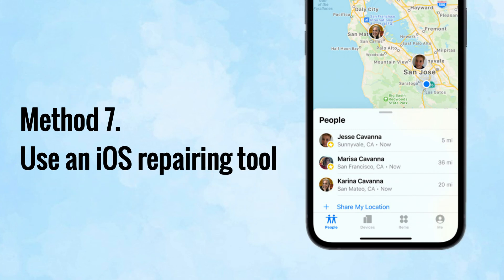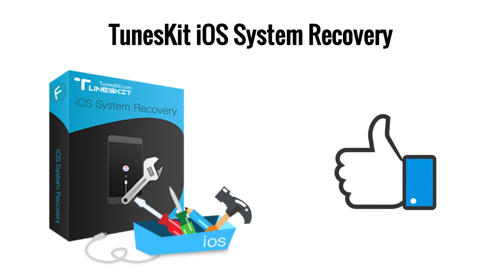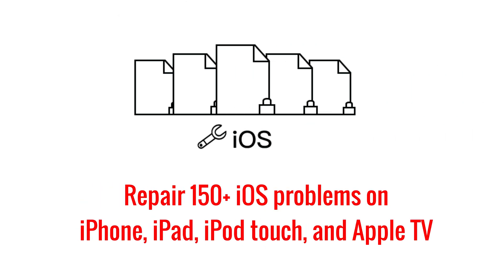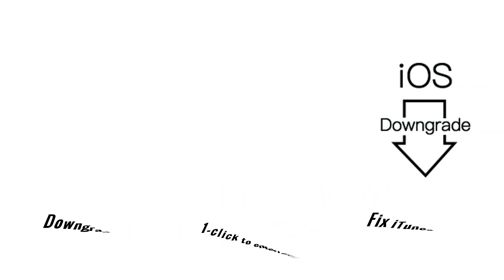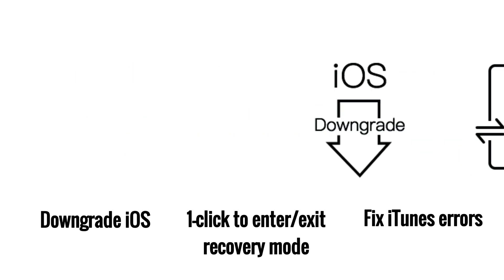If you have tried those solutions and still can't fix the problem on your device, you can try using an iOS system recovery tool. We recommend ToonsKit iOS System Recovery, regarded as one of the best iOS repairing tools. It can fix more than 50 types of iOS issues like Find My iPhone Not Working, iPhone Call Failed, iPhone Stuck in White Screen, and more. It also provides one-click entry or exit from recovery mode for free, helps you downgrade iOS, and fix iTunes errors.